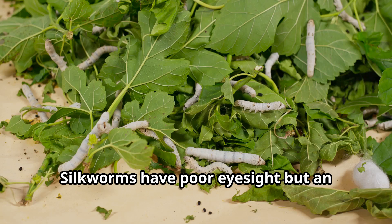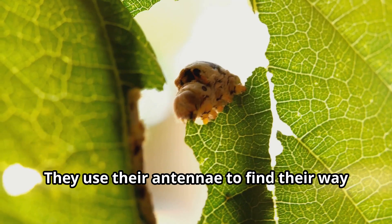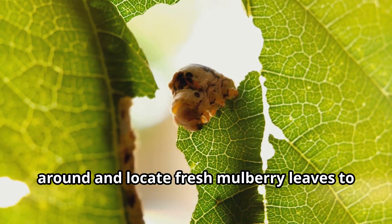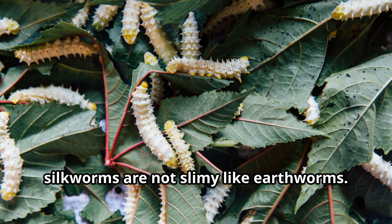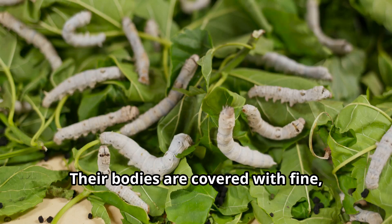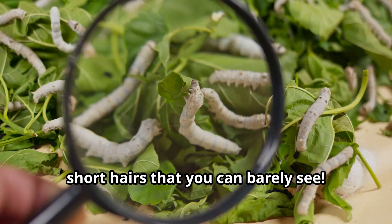Silkworms have poor eyesight but an excellent sense of smell. They use their antennae to find their way around and locate fresh mulberry leaves to munch on. Despite their name, silkworms are not slimy like earthworms. Their bodies are covered with fine, short hairs that you can barely see.